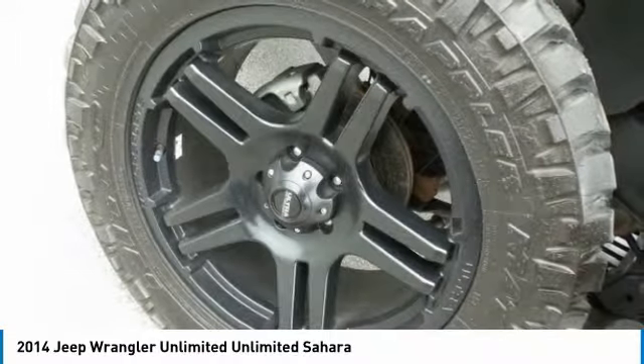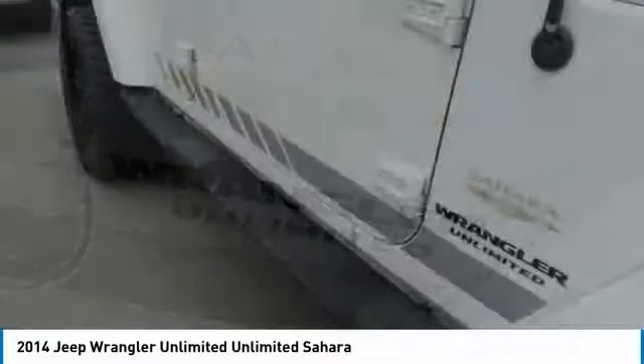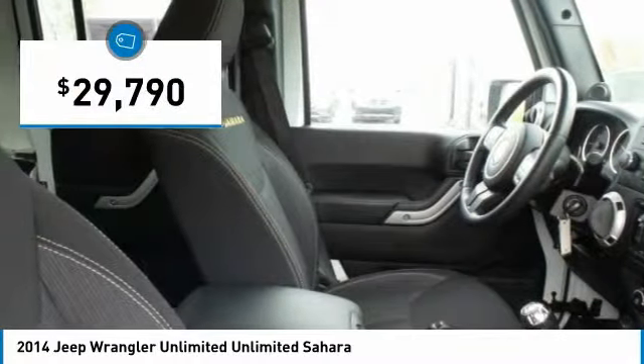Stylish, rugged, and comfortable — all traits of the Wrangler that let you decide where you want to go and how you want to get there. And it is priced below $30,000.